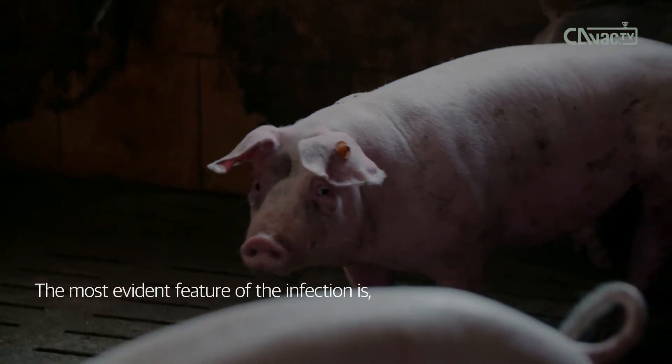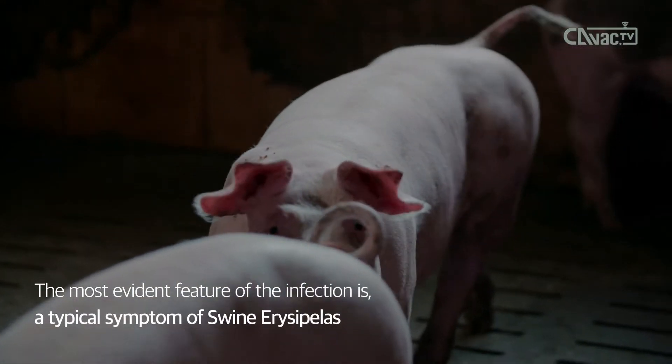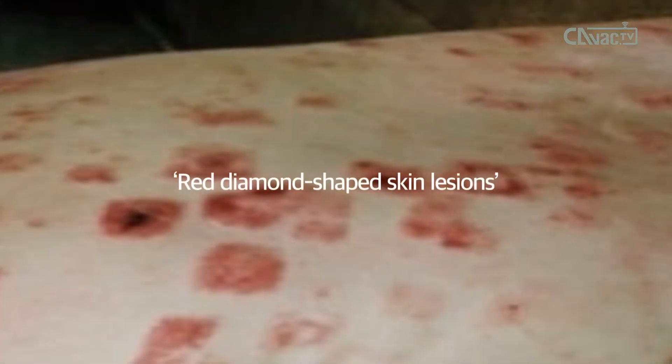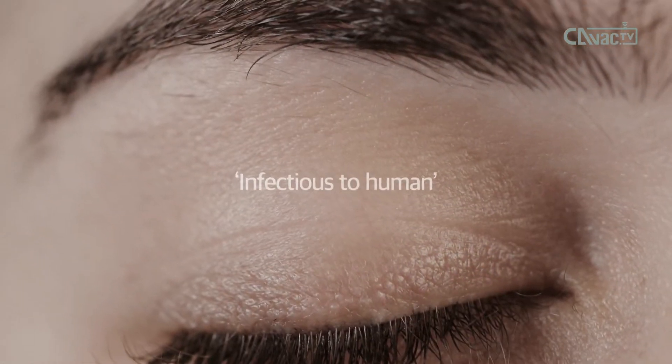The most evident feature of the infection is a typical symptom of swine erysipelas: red, diamond-shaped skin lesions. And another reason why swine erysipelas is dangerous is that it is infectious to humans.